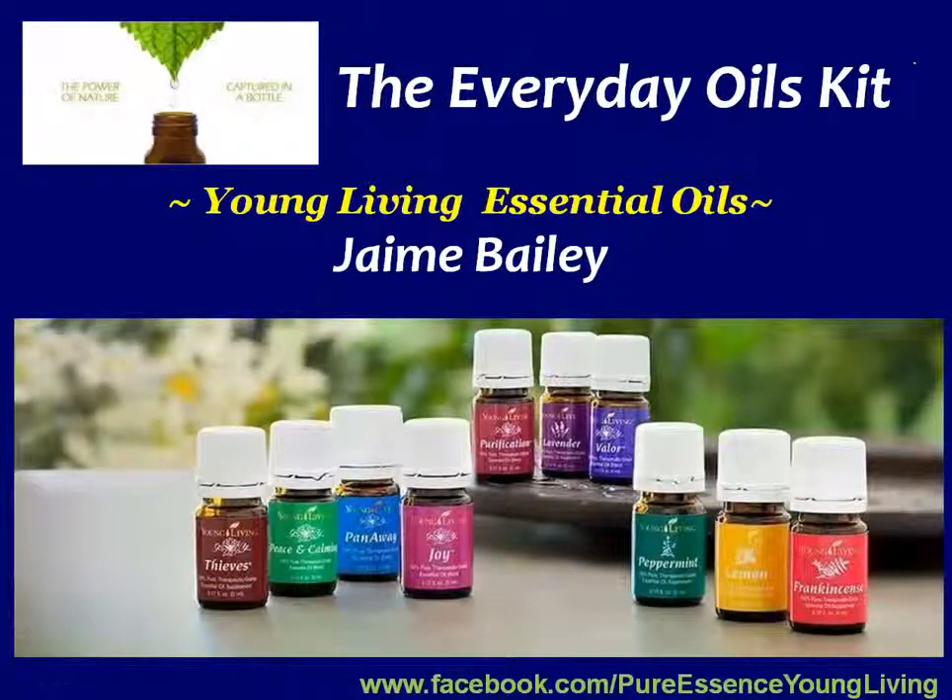Hi, my name is Jamie. I'd like to thank you for taking some time to listen and learn how you can improve your health with Young Living Essential Oils. I'm going to be going over what the essential oils are, how you can use them, and the oils that are included in this kit that you can see pictured here.